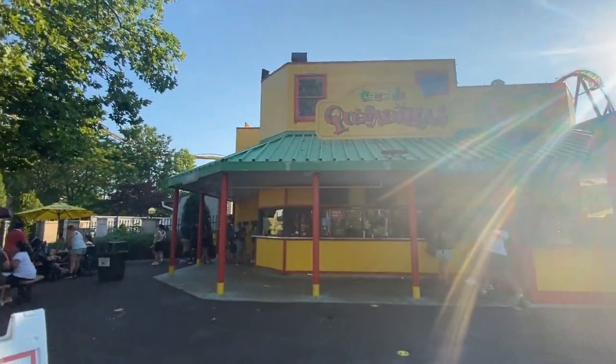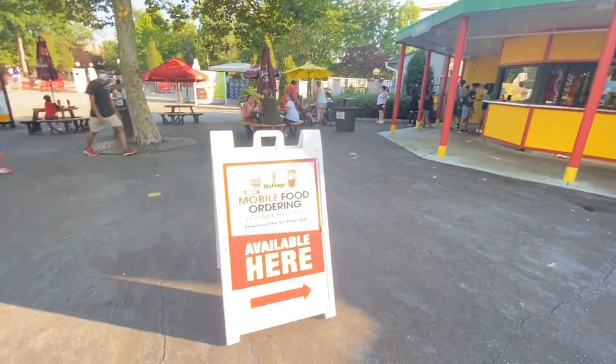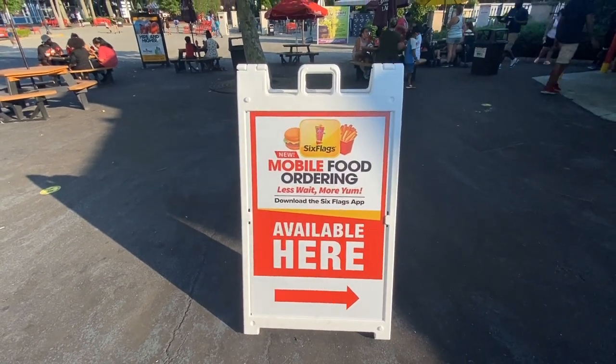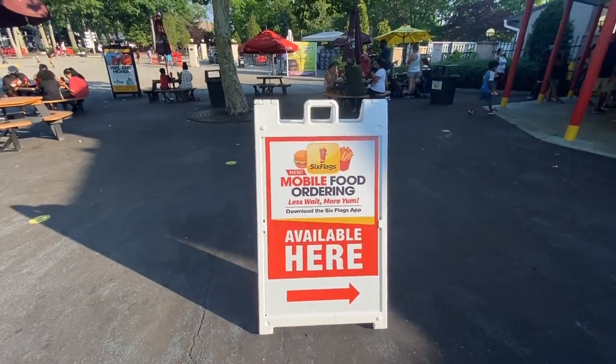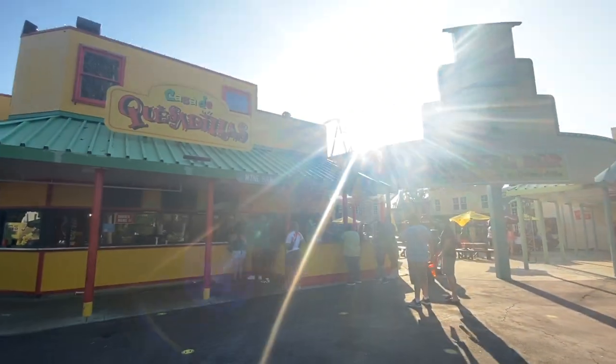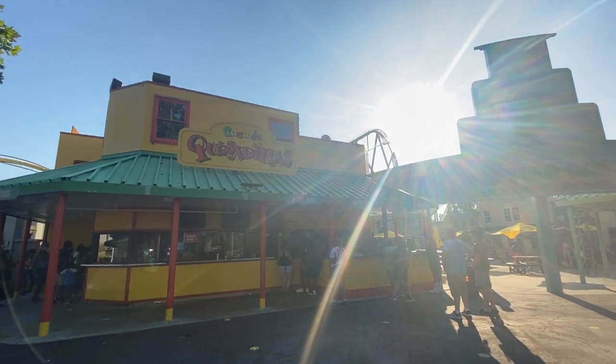Newly relocated in Great Adventure is Casa de Quesadilla. It is now located near Nitro and Dark Knight, still featuring all your favorites from its previous season. This was one of my favorite restaurants that we had the pleasure of eating at in 2019.